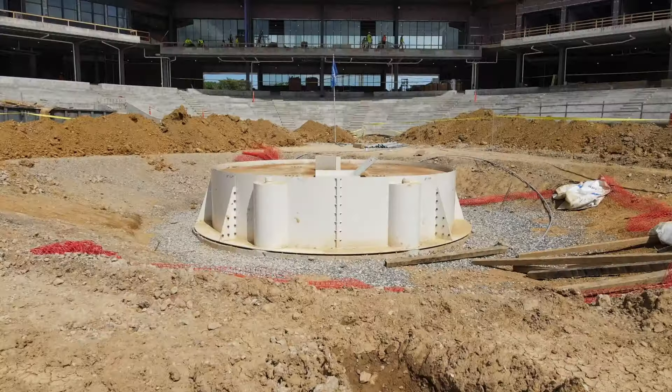New at six, a new installation at the multi-use stadium going in downtown Knoxville. Take a look. A retractable pitcher's mound is in, and it will help transform that stadium from a baseball field to a soccer field or to host concerts or other events.